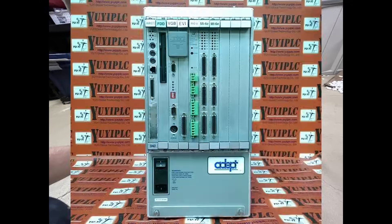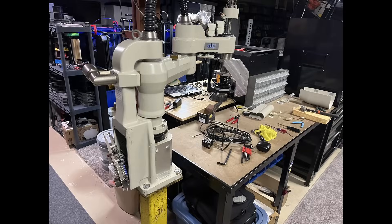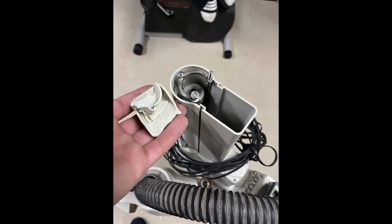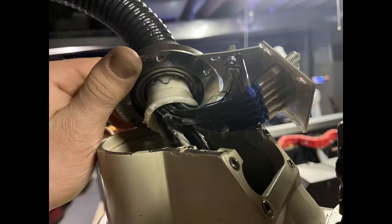I was missing the controller, the amplifier, the teach pendant, the power and control cables, and any idea of what I was doing, but I decided to jump into it. The first thing I noticed were some broken plastic covers and a bent z-axis framing, but I couldn't help but to continue taking it apart.